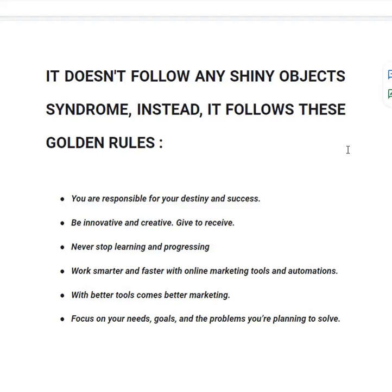Golden Rule number four: work smarter and faster with online marketing tools and automations listed in this book. Golden Rule number five: with better tools comes better marketing — using better tools obviously generates more money and grows your business. Golden Rule number six: focus on your needs, goals and the problems you are planning to solve, not on shiny object syndrome. This book teaches you how to follow these golden rules and become financially free.